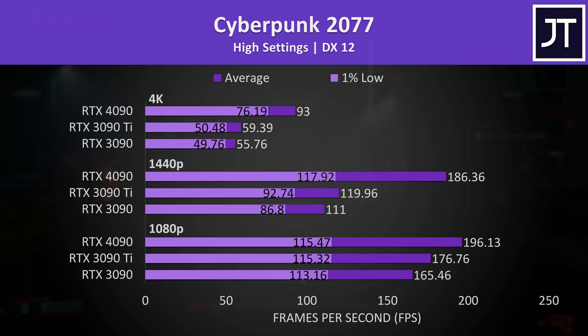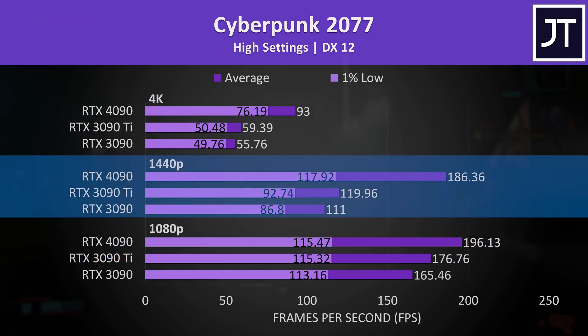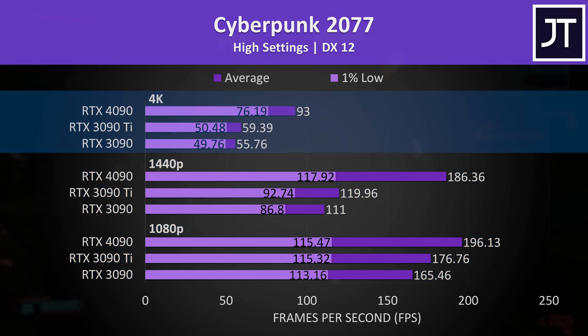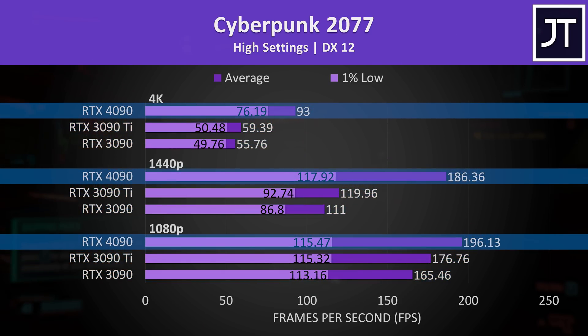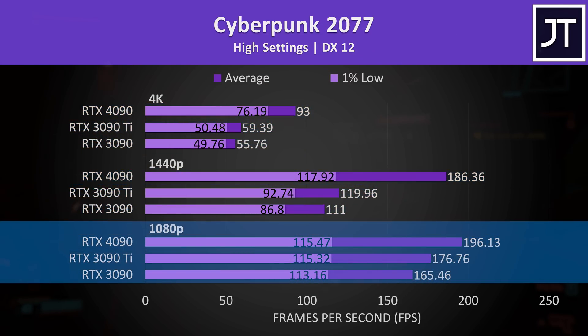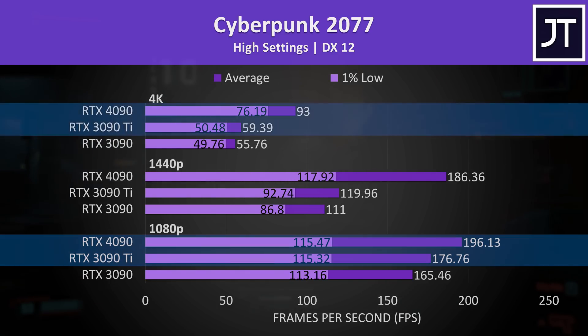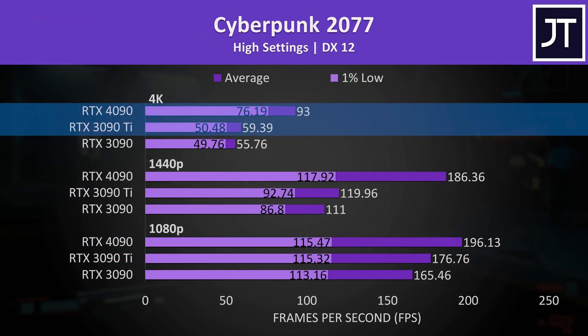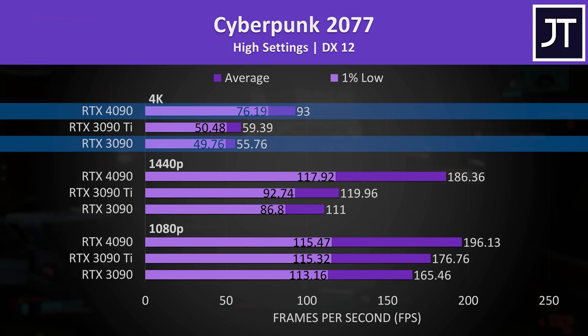Starting with Cyberpunk 2077 — no ray tracing or DLSS here. I've got the 1080p results at the bottom, 1440p in the middle, and 4K up the top, with the three GPUs sorted from lowest to highest within each resolution. The differences at 1080p were rather small, as we're just less GPU-bound there. The 4090 was only 11% faster than the 3090 Ti at 1080p, but at 4K we're looking at a 57% boost over the 3090 Ti and 67% ahead compared to the 3090.